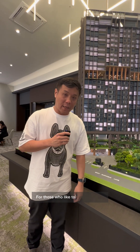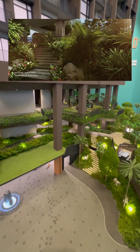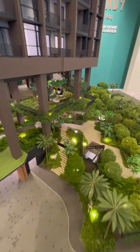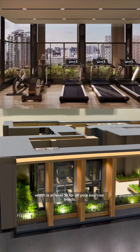This is basically for families. For those who like to bask in nature, you can head up from here. And if that's not enough, you can actually head over to the Sky Dream at level 14 for all your exercise needs.